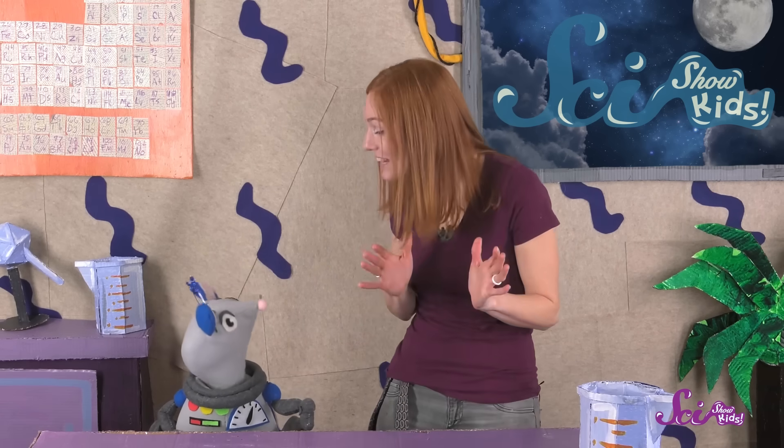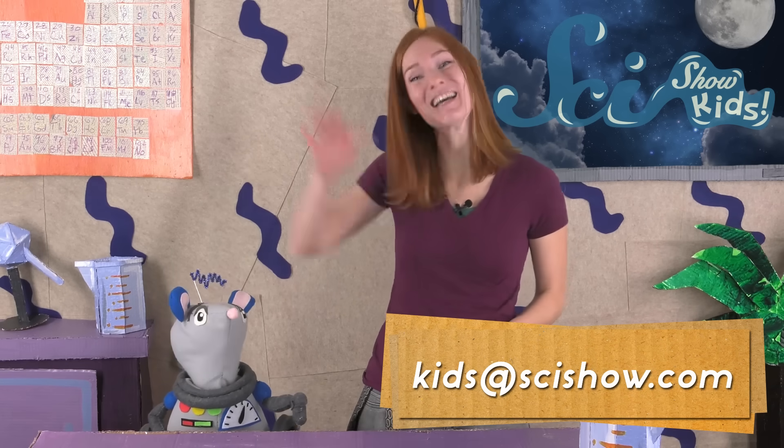Thanks for joining us today! We love getting questions here at the fort, so if you have one, ask a grown-up to help you leave a comment down below, or send us an email to kids at scishow.com. Thanks, and we'll see you next time!